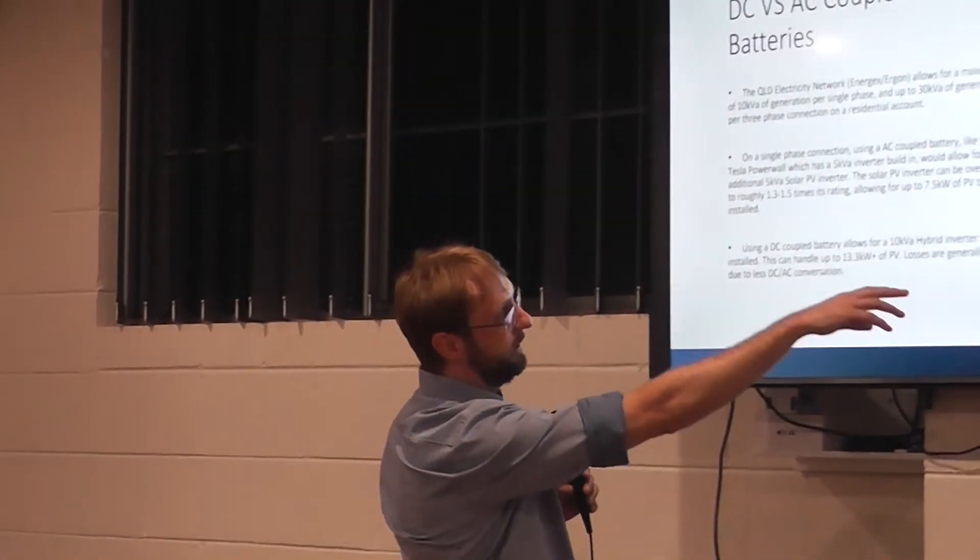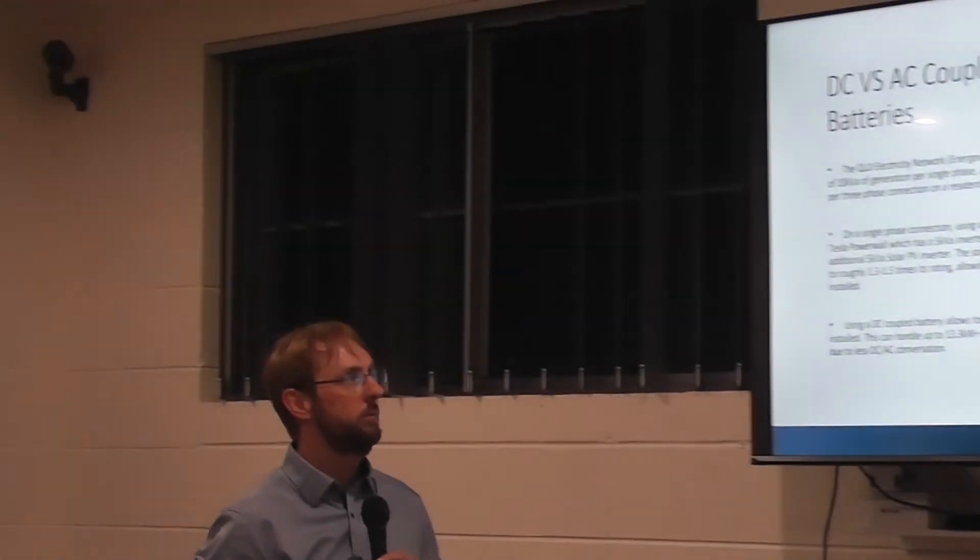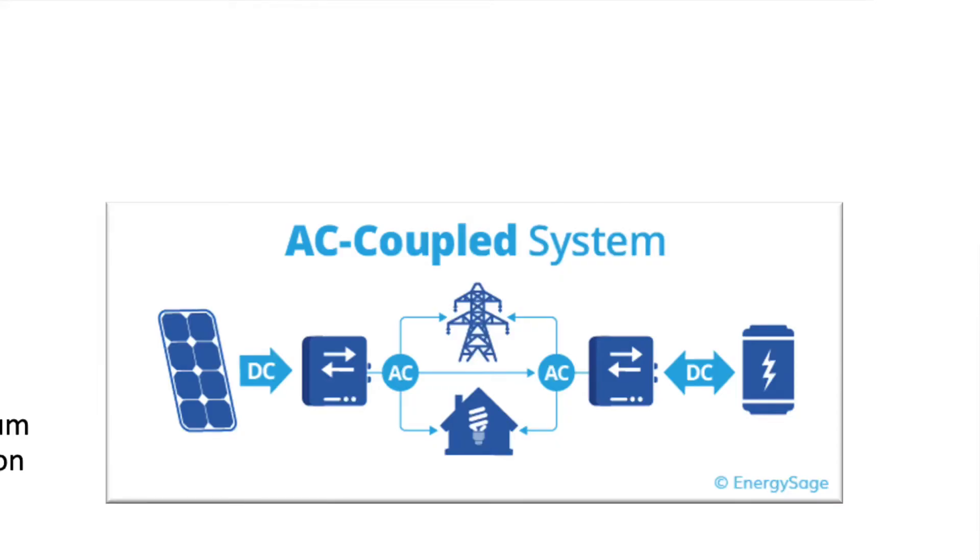With an AC-coupled system, if you already have a 5 kW system and retrofit a Tesla Powerwall or something similar, which comes with its own battery inverter, you can't actually add more solar panels. In the next graph, you really want a fair chunk of solar panels because while feed-in tariffs are not that good anymore, you can actually sell energy out of your battery when the grid needs energy to stabilize the grid, and they pay you a good amount of money — which I'll explain in a minute.